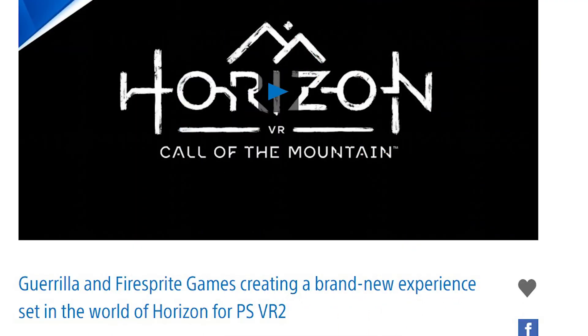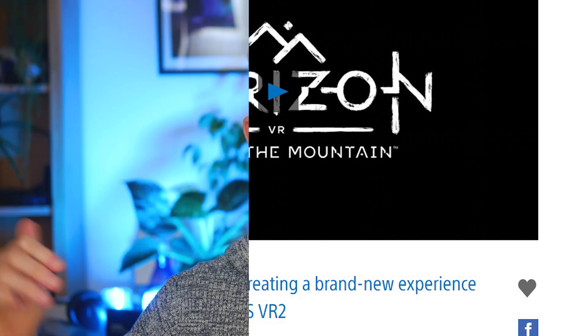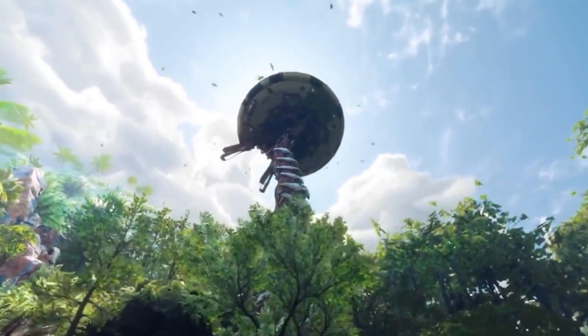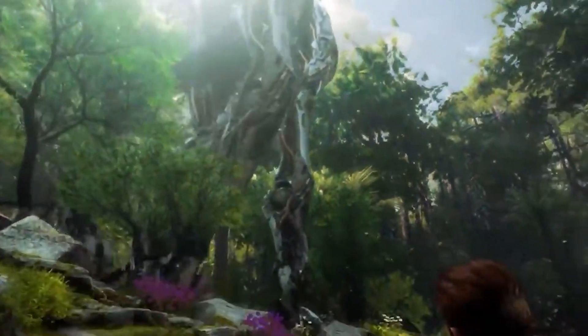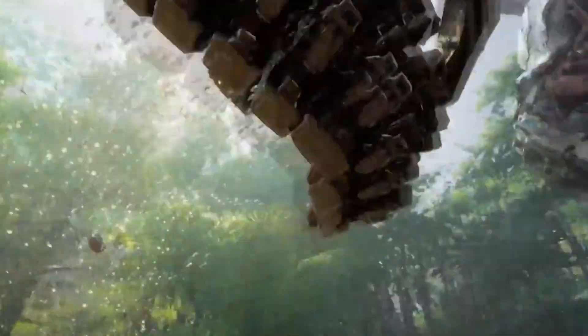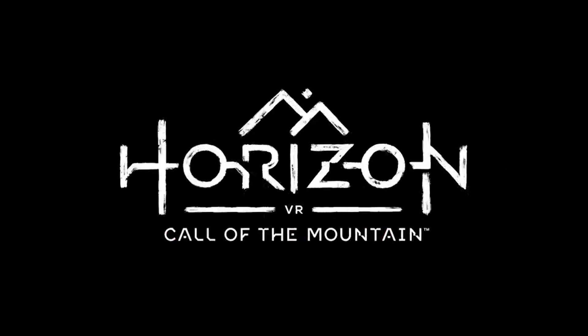PlayStation VR 2 is going to have the best exclusives. They've already announced a Horizon game — Horizon Zero Dawn was probably my favourite game of the last 10 years — and it's not a port, it's a whole new VR game set in that world, which shows they're putting real effort in. Just from the tiny 20-second trailer, it seemed really amazing. For gaming, the PSVR 2 games are going to be really advanced, whereas the Quest 2 has a broader range of games but a lot of them are quite basic.